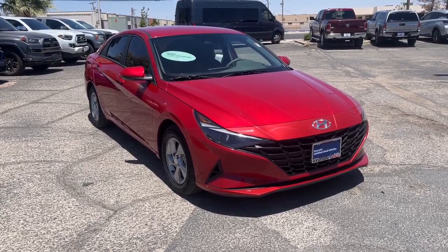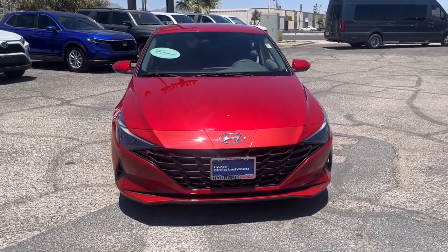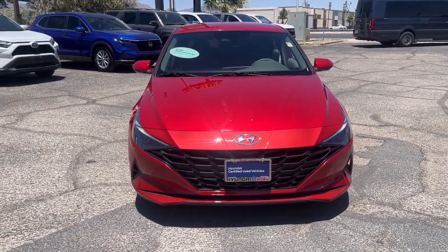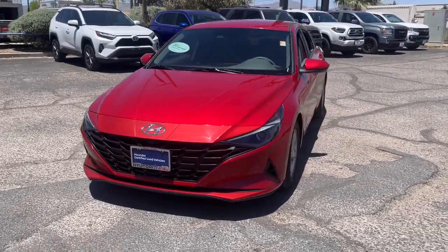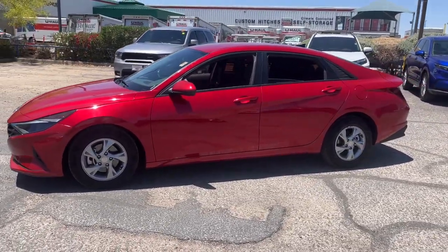Get acquainted with the 2021 Hyundai Elantra. This vehicle is an outstanding buy with fewer than 60,000 miles on the odometer. Make a fresh start every day in this modern, tech-savvy Elantra.